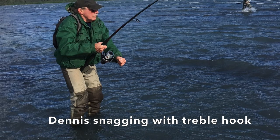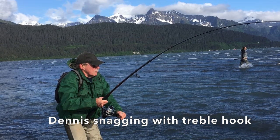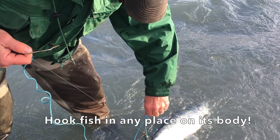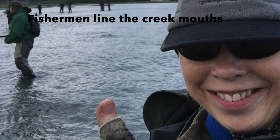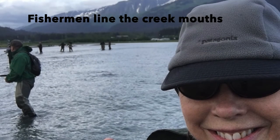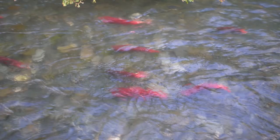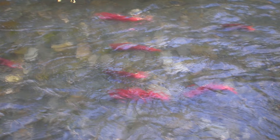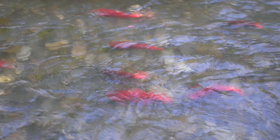The full-size sockeye must pass commercial fishermen beyond Resurrection Bay, and then sports fishermen waiting to snag them in the braided creeks along the edge of Resurrection Bay. Anglers are allowed to snag up to six a day during the season, filling many local freezers. Those who are lucky and fast swimmers may make it to the Weir, fill the count, and return to the spawning creek in Bear Lake.